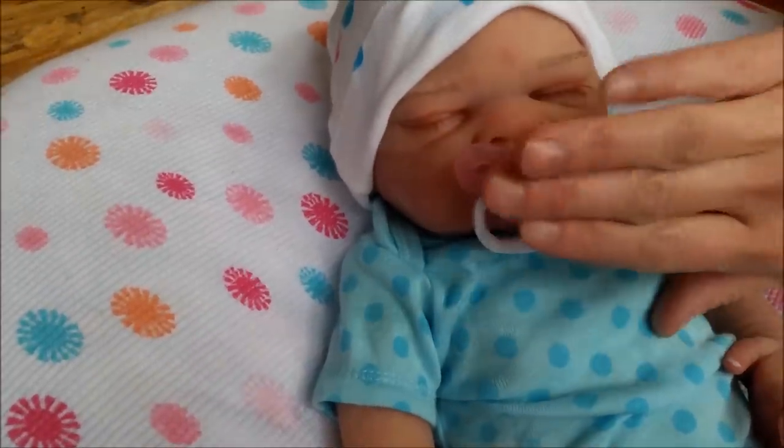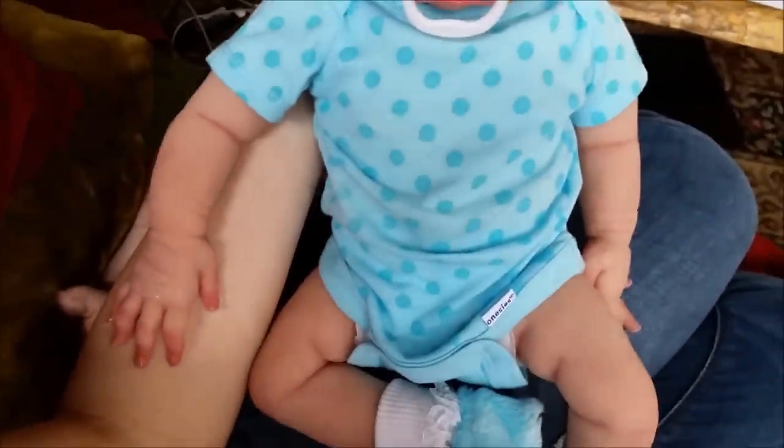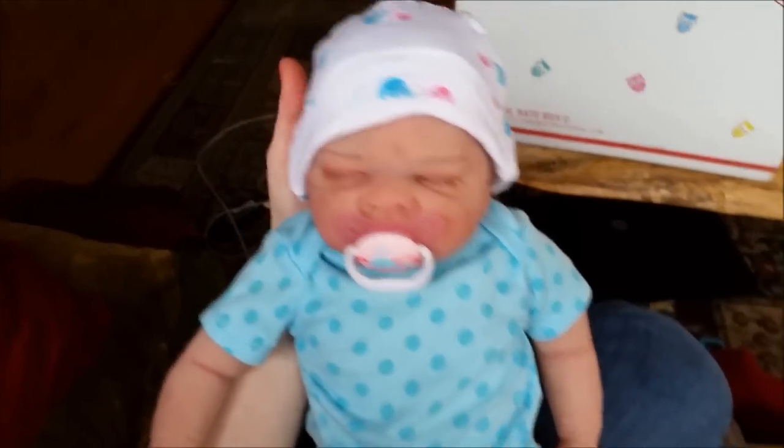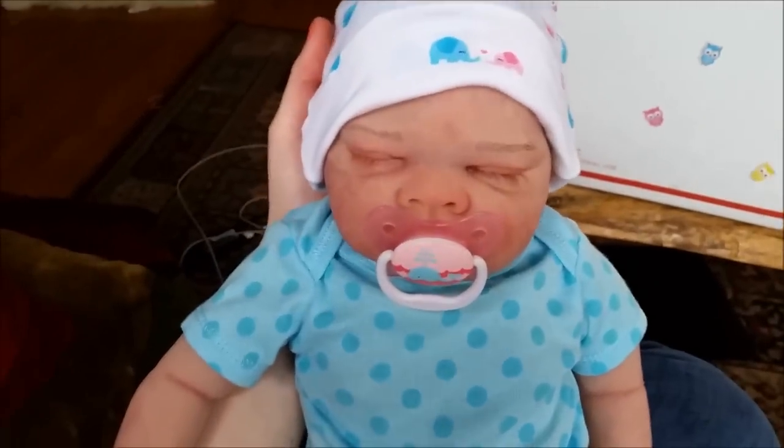That's awesome. I love this baby so much. She looks so realistic. And she's so cuddly — like, she's the cuddliest baby I've ever held. I'm obsessed with her. I need her.